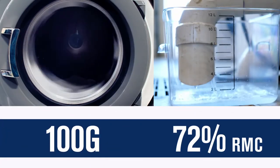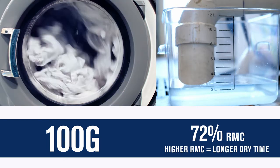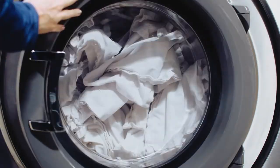That means that around 72% of the water absorbed into the fabric is still there at the end of the cycle. Loads with a higher RMC will take longer to completely dry, reducing maximum throughput and ultimately leading to a potential loss of revenue.